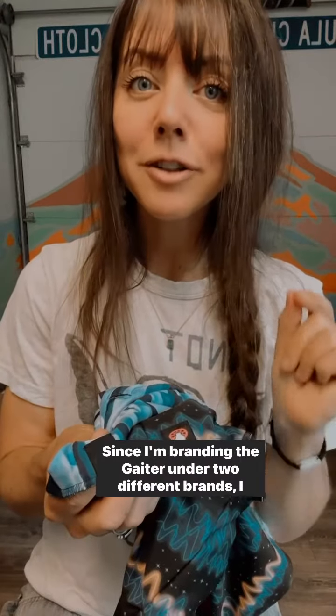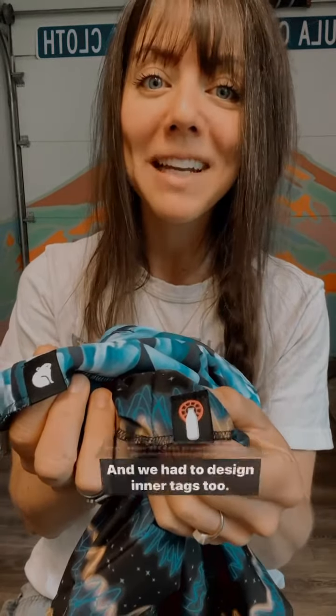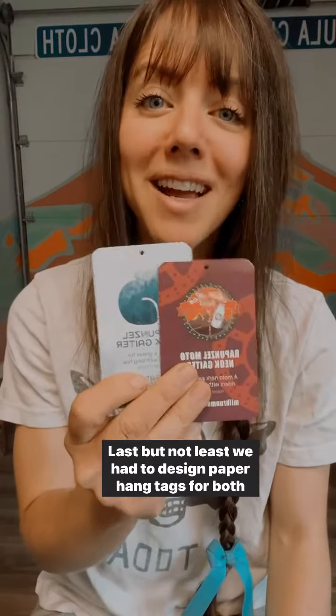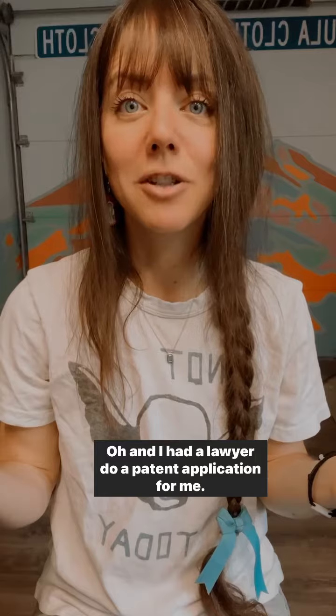Since I'm branding the gaiter under two different brands I had to get two tags — one for Pika and one for my little motorcycle gear company — and we had to design inner tags too. Last but not least, we had to design paper hang tags for both of them. Oh, and I had a lawyer do a patent application for me.